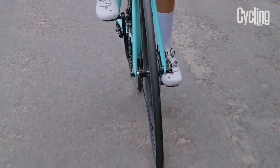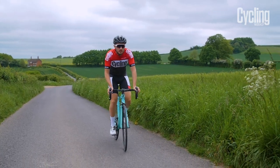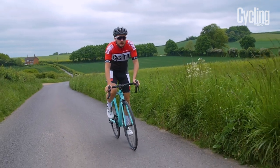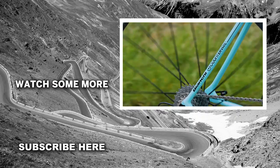But despite this, the Specialissima feels just a bit harsh on rougher road surfaces. It's great on smoother tarmac, but left us a bit battered and tired after a long day's ride on typical UK back roads.